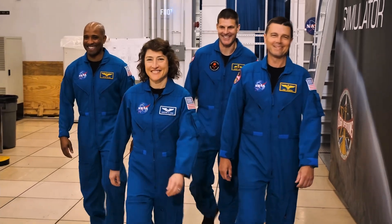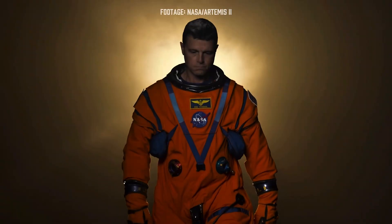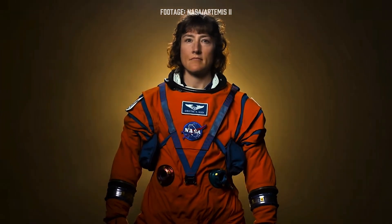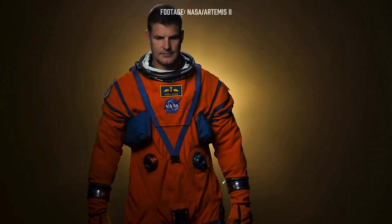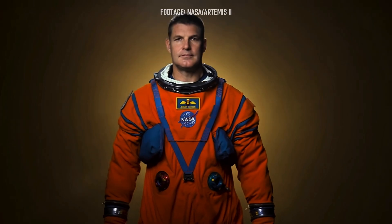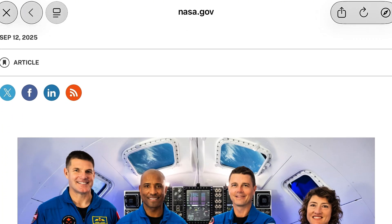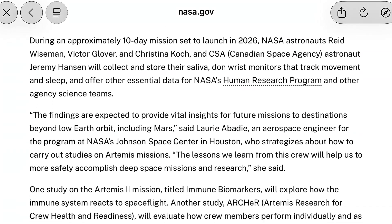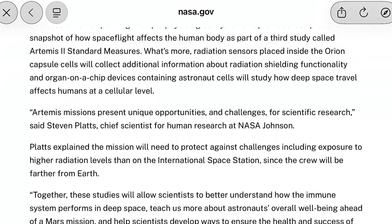The crew onboard Artemis II: Commander Reid Wiseman, Pilot Victor Glover, Mission Specialist Christina Koch, and Mission Specialist Jeremy Hansen of the Canadian Space Agency. They will also serve as human research subjects — think sleep, motion, saliva samples, and cognitive tests. That data tunes life support and workload for future missions.